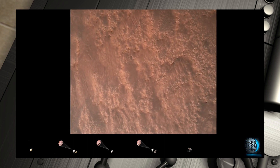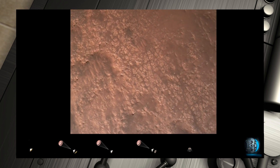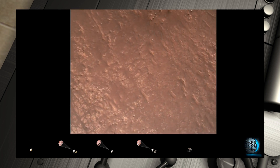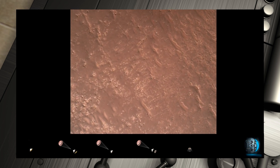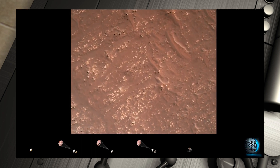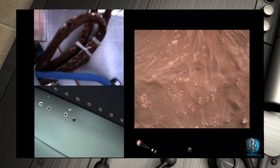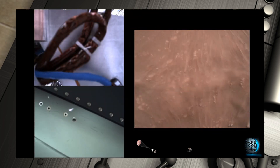We have completed our terrain relative navigation. Current speed is about 30 meters per second at an altitude of about 300 meters off the surface of Mars. We have started our constant velocity accordion, which means we are conducting the sky crane maneuver.